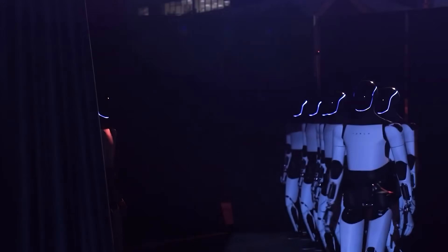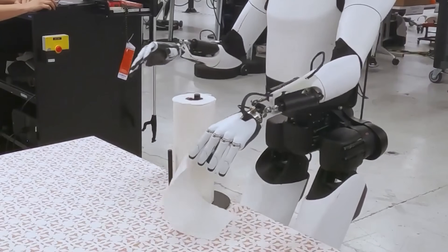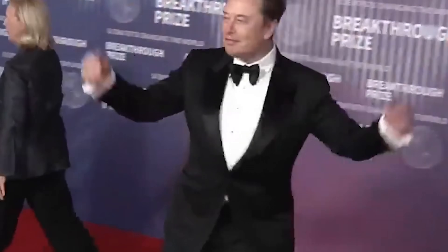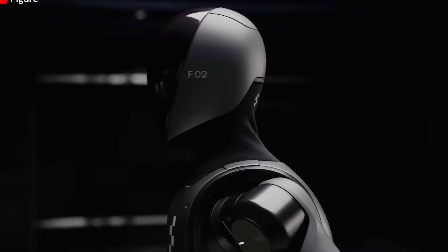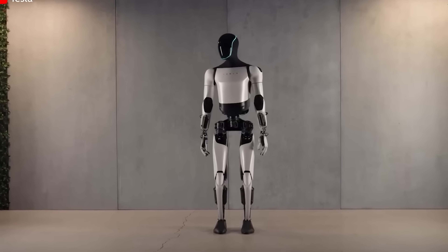The Optimus robot has already demonstrated an impressive ability to handle everyday household tasks. In Tesla's showcases, it's performed jobs like tossing garbage into a bin, sweeping with a broom and vacuum, tearing off a paper towel, stirring food in a pot, opening kitchen cabinets, and even closing curtains. These are real tasks that could save users time and potentially thousands of dollars each year.